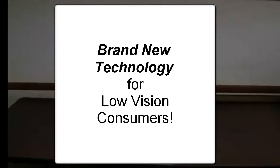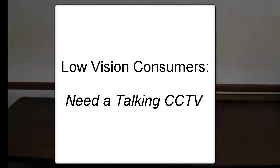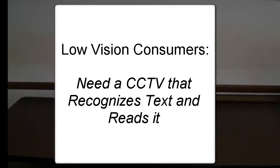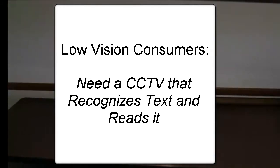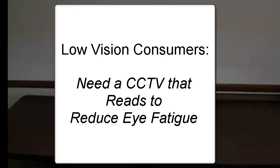This year, we're very excited to have a brand new technology for people with low vision. After lots of research, we found that many people with low vision have been requesting a CCTV that speaks to them. By a CCTV that speaks, I don't mean one that speaks when you press a button — I mean a CCTV that will actually recognize text and read it back to you, reducing eye fatigue and allowing you to read for long periods of time.